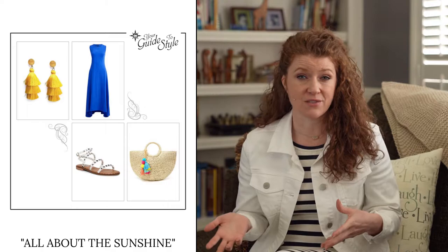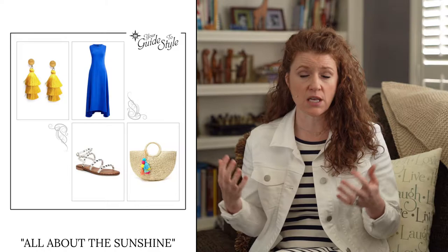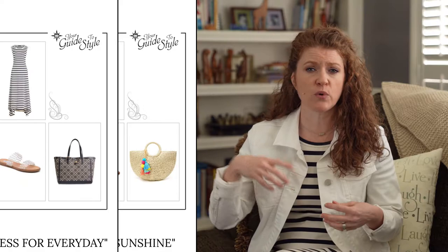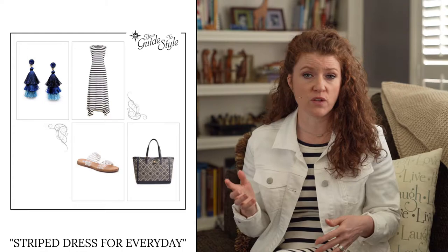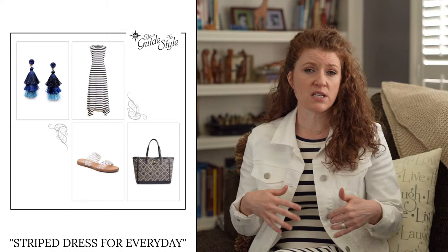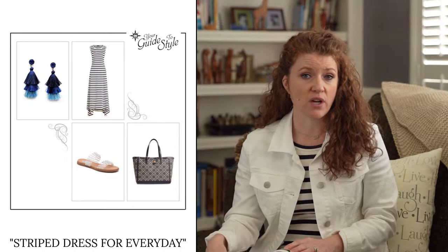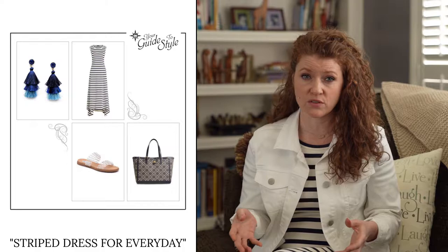When finding a flowy casual maxi dress, it's great to find something that has a little bit of shape. I recommend an A-line shape like the one in the photo. You have a couple of options — solid or stripes — and they also come in other patterns. The A-line styling is great for almost any body shape. A maxi dress is a long dress that hits at your ankle or longer.